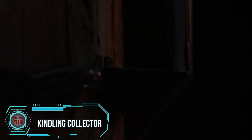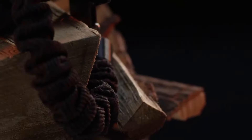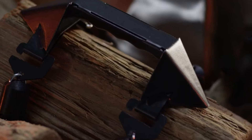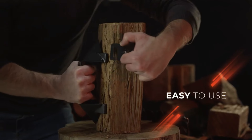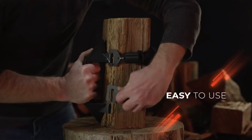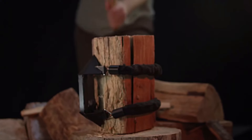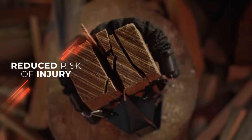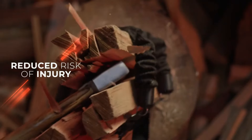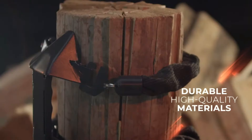Chopping firewood — essential for heating — can be physically demanding and frustrating, especially when logs refuse to stay in place. In response, the creator of a Kickstarter project devised a clever solution to simplify the wood-splitting process. The tool wraps around the log to streamline chopping, with an integrated handle for easy transportation. Priced at $31, it has garnered interest particularly in New Zealand, Australia, the United States, and Canada, where over 20 million households rely on wood heating.